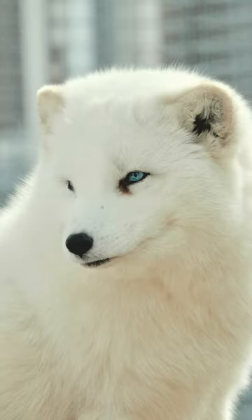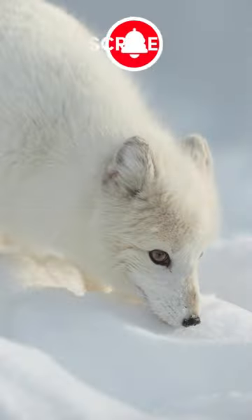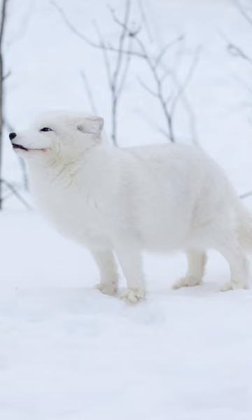Arctic foxes are opportunistic omnivores feeding on a variety of prey, including lemmings, voles, birds, eggs, berries, and carrion. Their diet varies depending on the availability.